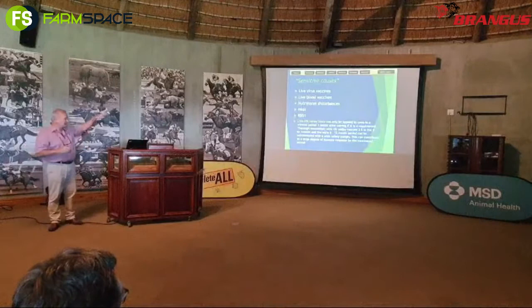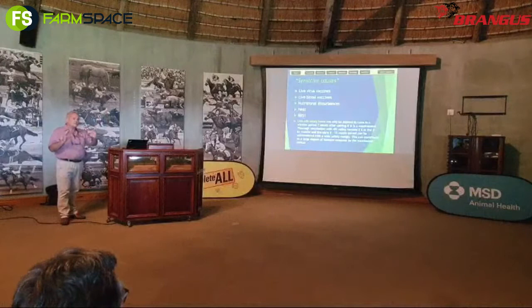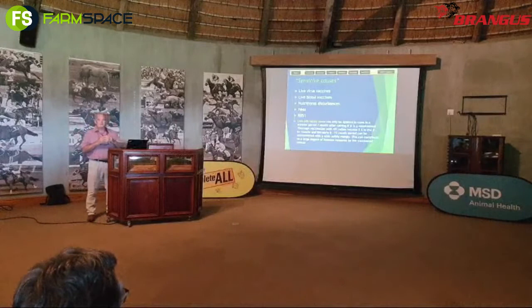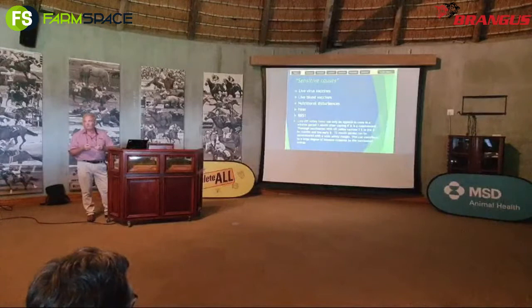You don't vaccinate bulls with RB51 — not with any brucella vaccine, ever. That is for females only. This is just in terms of sensitive causes for both females and males. You don't want to vaccinate pregnant cows, and you don't want to vaccinate too close to the breeding period, because you're dealing with a live bacteria vaccine which has the potential to cause an abortion if you apply it incorrectly. You need to consult with the local vet.